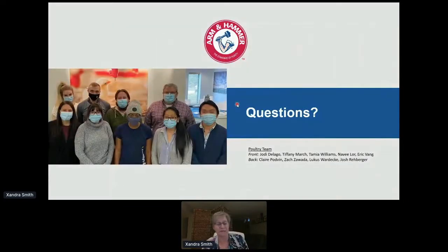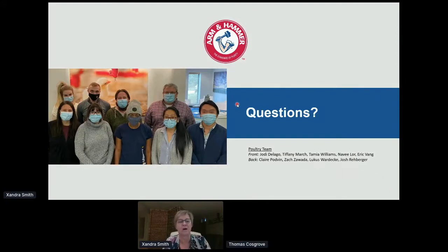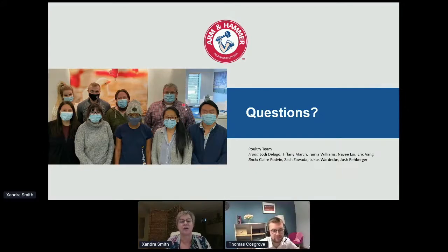Here's a recent picture of our poultry team — they're not social distancing but they're all wearing masks. Jody leads the team, Josh Rayberger does all the Illumina data and analysis for us, and Tamir just joined us in April so she's never actually seen us without masks.